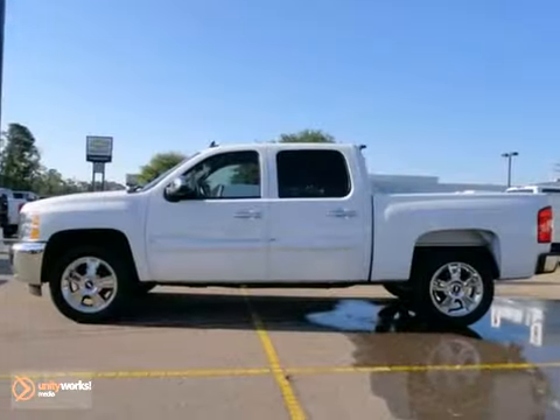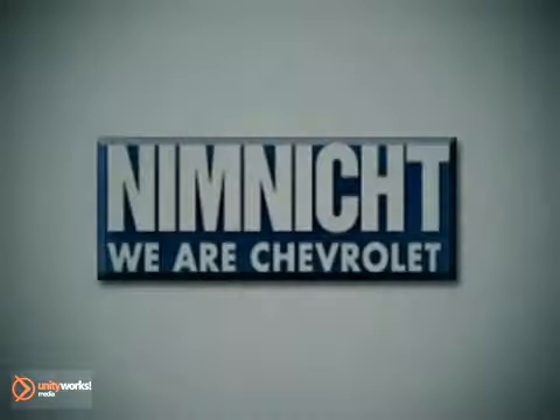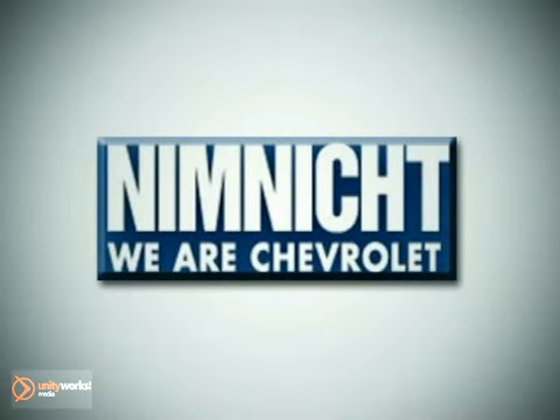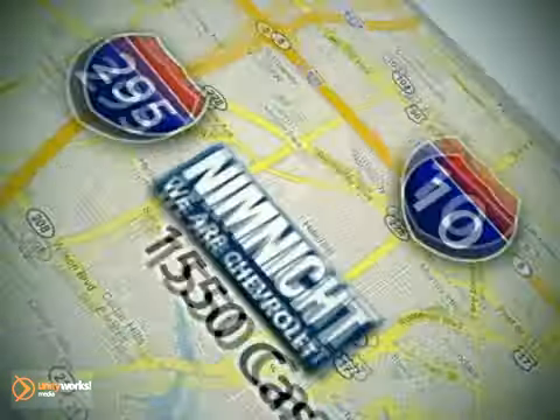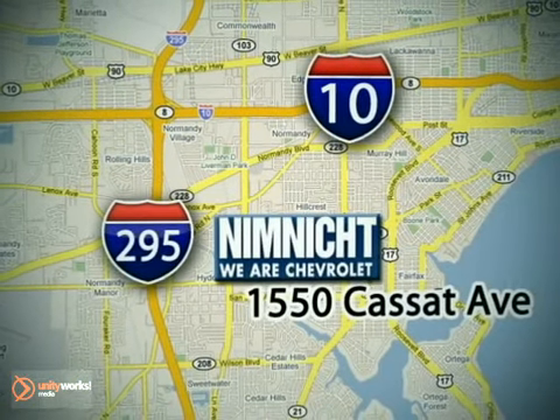Make this truck yours today and come in for a test drive. If we don't have the vehicle you're looking for, we'll find it for you. Call or stop in today. We're conveniently located at 1550 Cassett Avenue in Jacksonville, Florida.